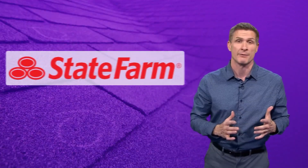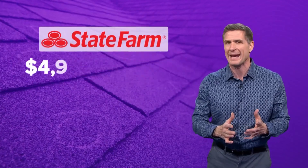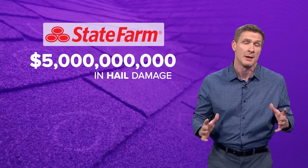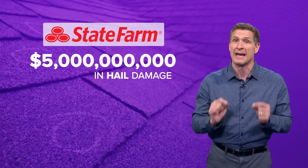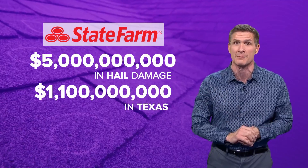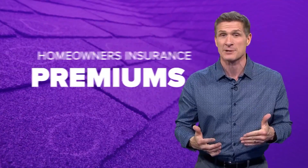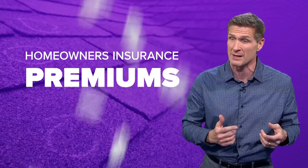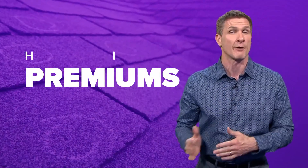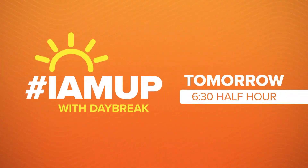Last year, State Farm, the largest home insurer in Texas, paid out $5 billion for hail damage nationwide. Most of it was done to homes, and Texas accounted for more than a fifth of all of those claims. And so yes, hail has made our homeowners insurance premiums just high. State Farm and other insurers offer discounts if you replace your roof with those impact resistant shingles.